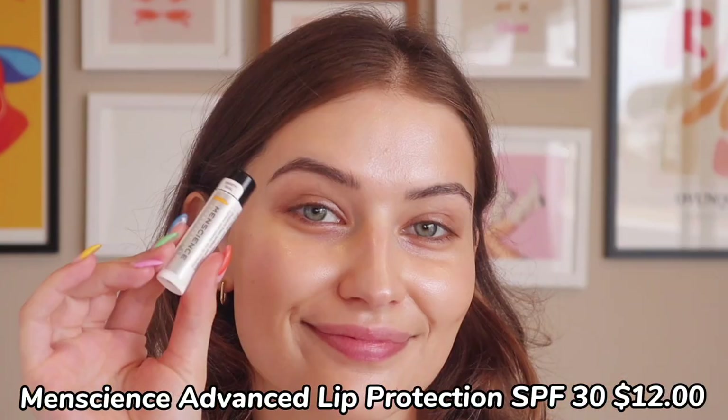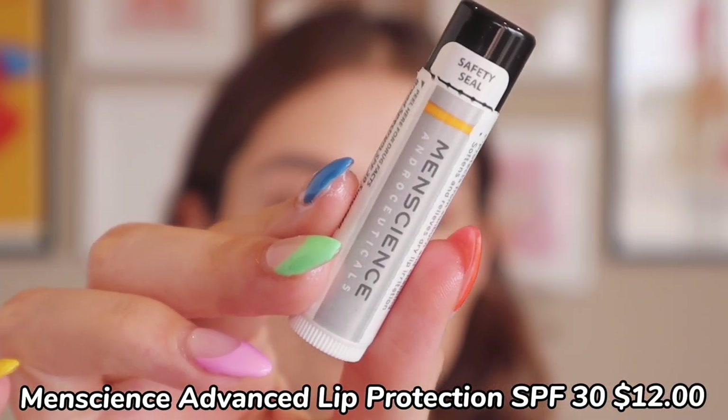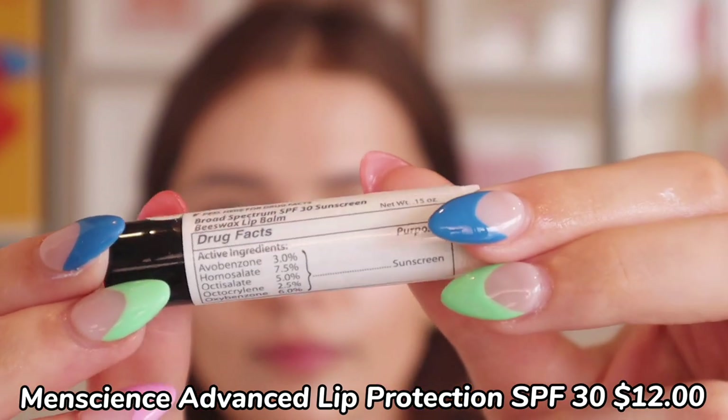Another tip not a lot of people talk about is sunscreen on the lips. The lips are the most vulnerable spot when it comes to skin cancer, and we often forget them because sunscreen tastes icky — and that is a mistake. Getting sunscreen in a lip balm is so easy. It prevents chafing, wind damage, and those fine lines around your lips won't pop up as soon if you protect them. Just throw it in your bag — it's SPF 30. I really like this one by Men's Science; it gives my lips a really plump look as well. Do not forget the lips.